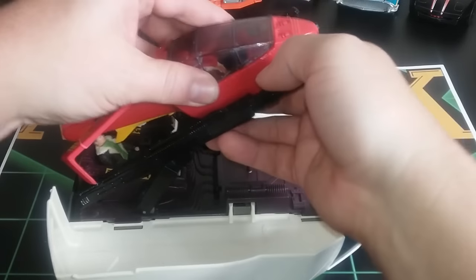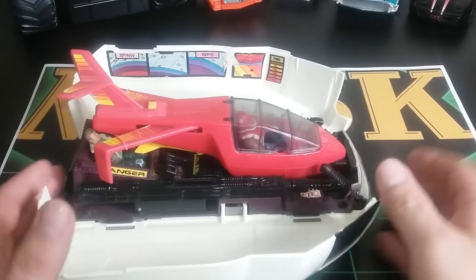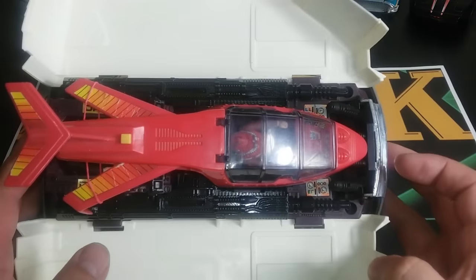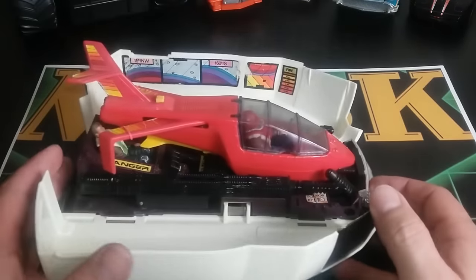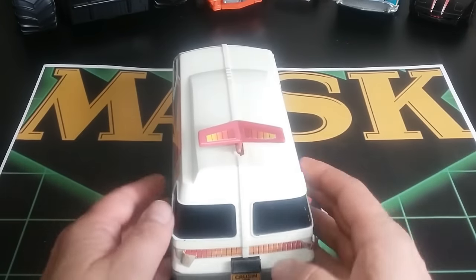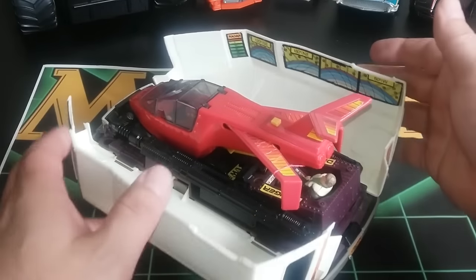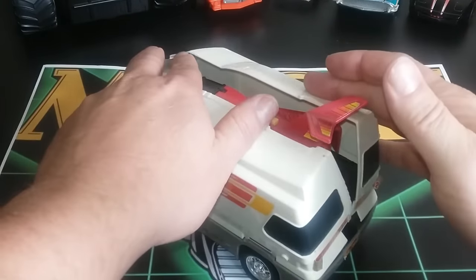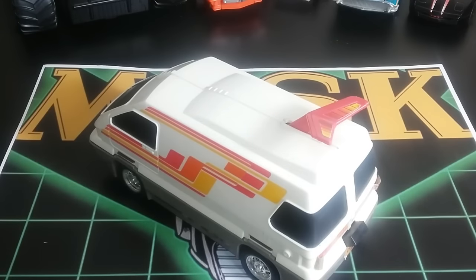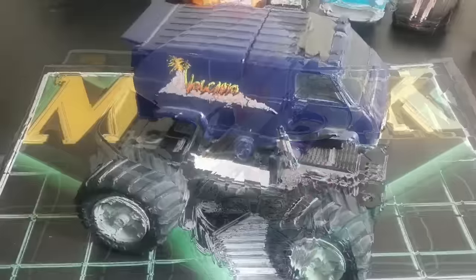Once you plug that in and fold this down, it's supposed to push the wings in — and it does a little bit, but not enough to completely close. When you close this back up, this piece pops back out. After messing with it a lot I figured out: with the wings fixed on the jet, this thing works right.